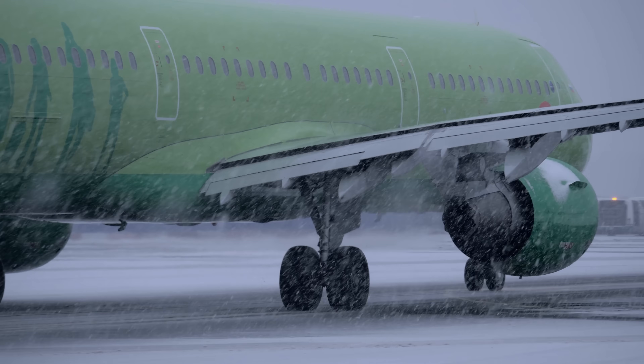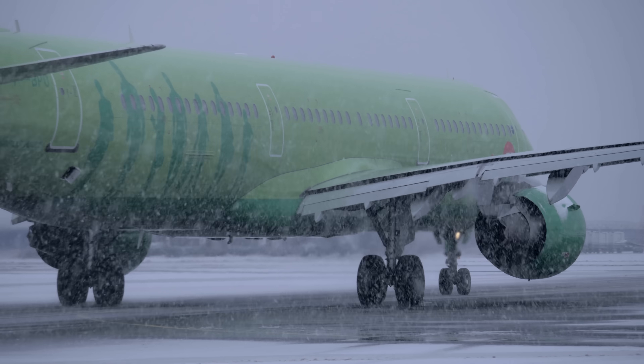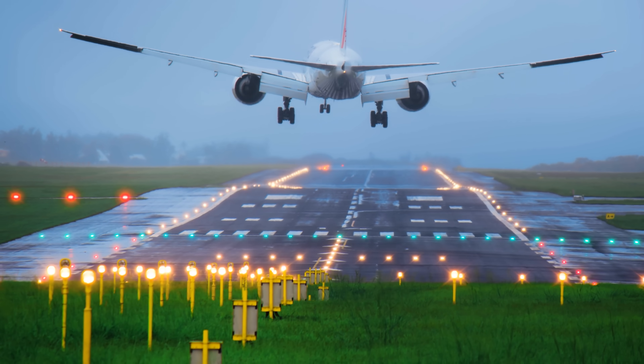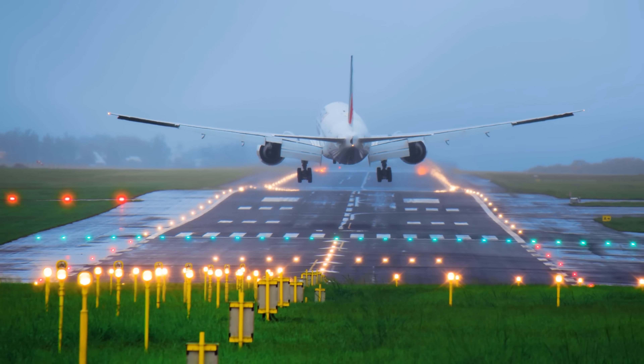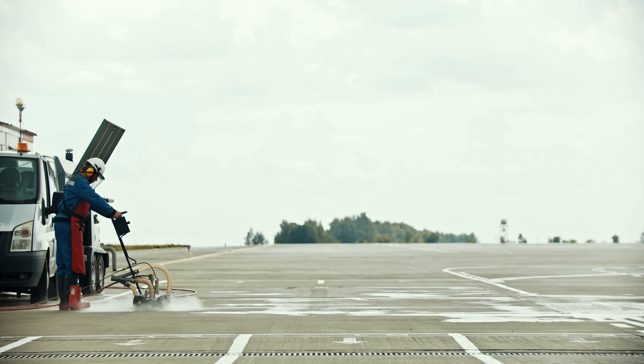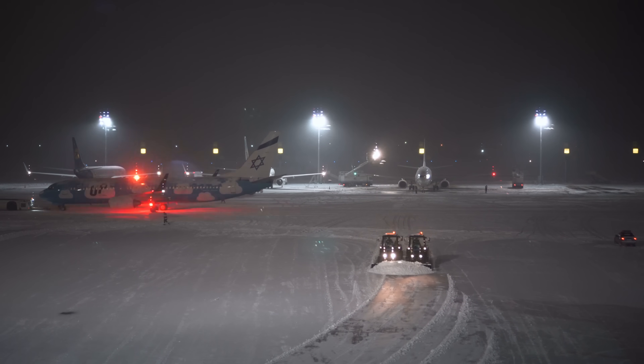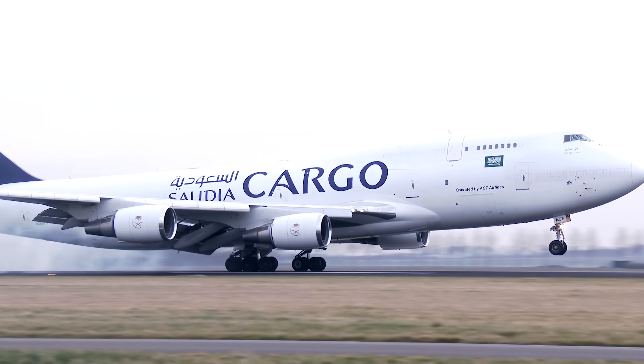Of course, airplanes have to land in adverse conditions as well — sometimes it's snowing or raining — but the environment is still very different. The airport is a straight line, a controlled space, with a whole army of people making sure there are no potholes, no obstructions, and clearing the runway to ensure a safe landing.